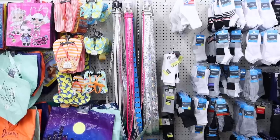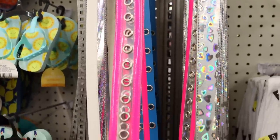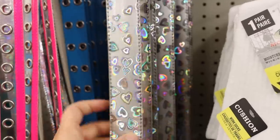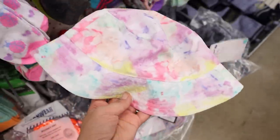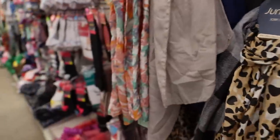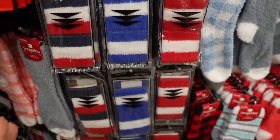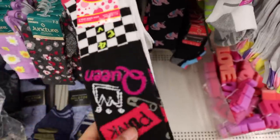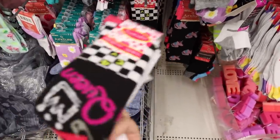They've got belts in that scream Avril Lavigne in the early 2000s or Lizzie McGuire — very Lisa Frank vibes. They also have tie-dye bucket hats and wristbands. This totally screams Avril Lavigne. I'm going to buy these socks and dress up like Avril Lavigne.